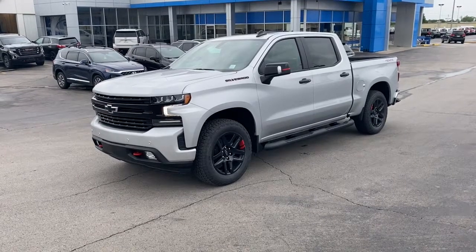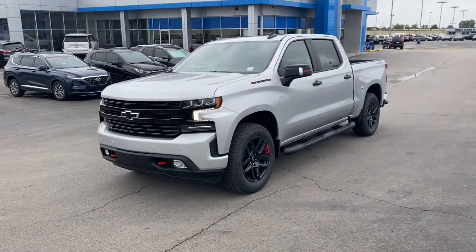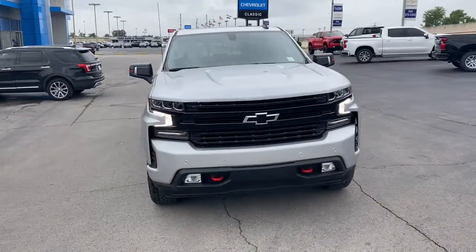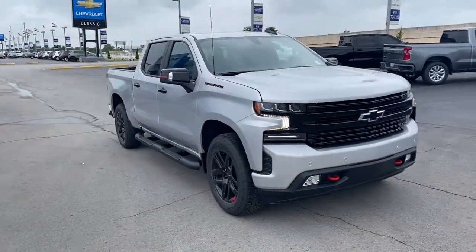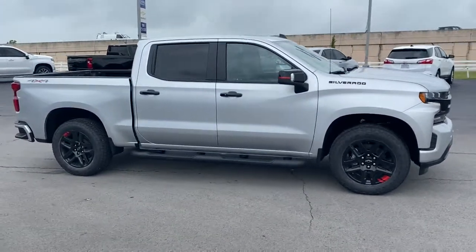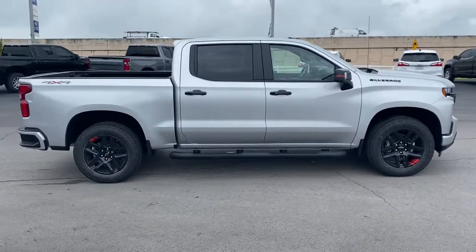Looking for your dream car? It could be the 2021 Chevrolet Silverado 1500. Stay connected on the worksite in the full-size Silverado 1500 pickup. Its smooth, agile ride keeps you comfortable, while its rugged strength gets the job done.